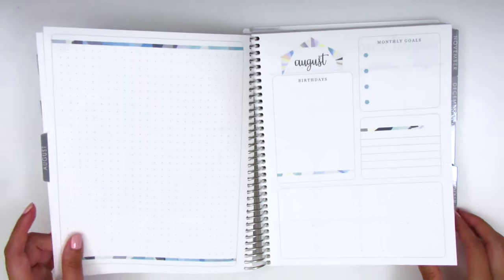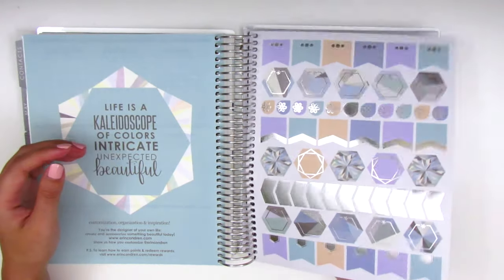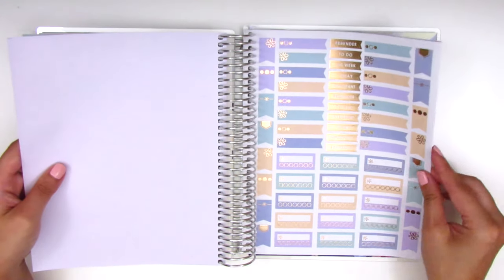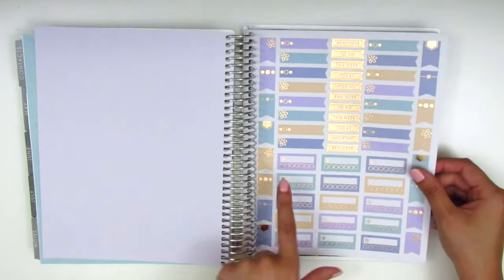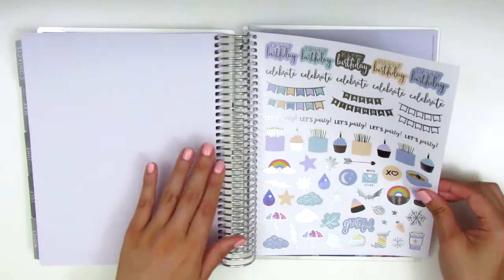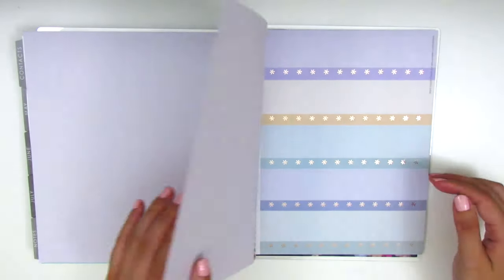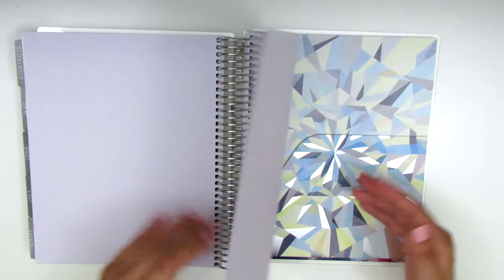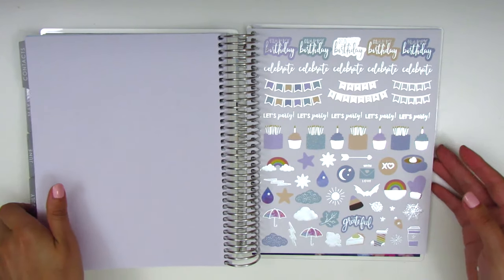It does come with a set of stickers in the back, and they're usually foiled — this year it's silver foil, and rose gold on another page. It also comes with all these habit trackers, which is great if I ever don't have one. I've seriously never pulled in these back stickers even though they're adorable — I probably should put them somewhere more visible so I'd use them more frequently.